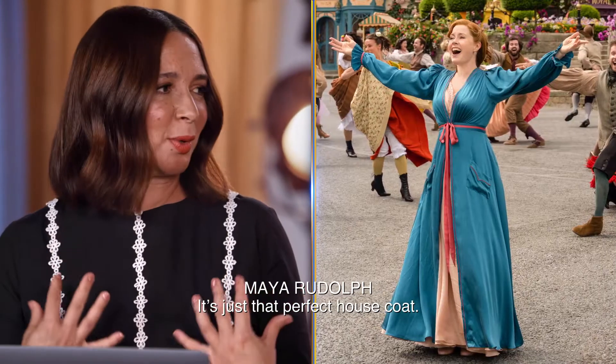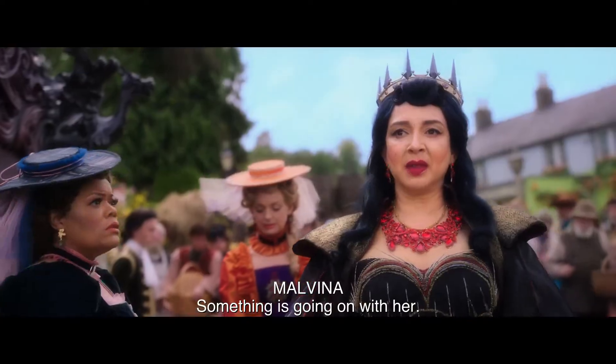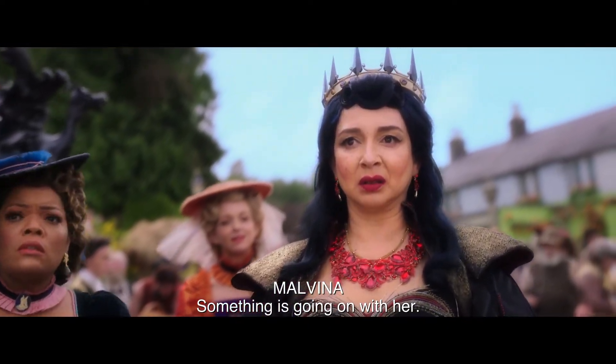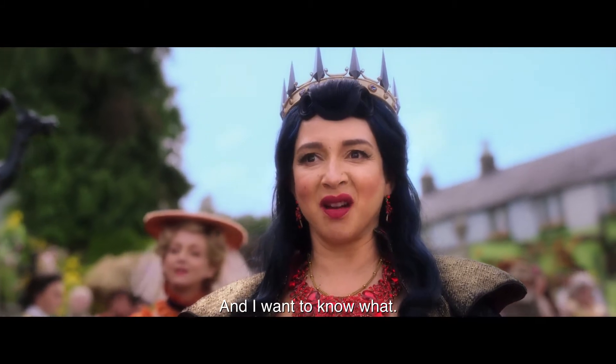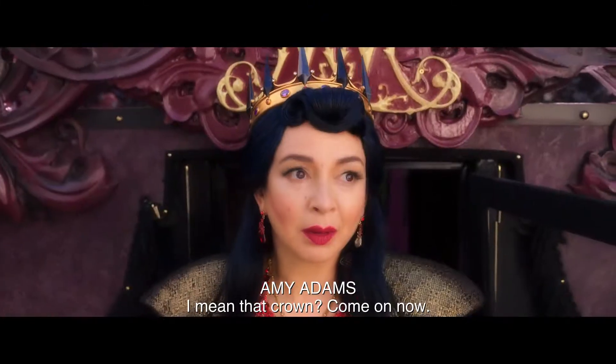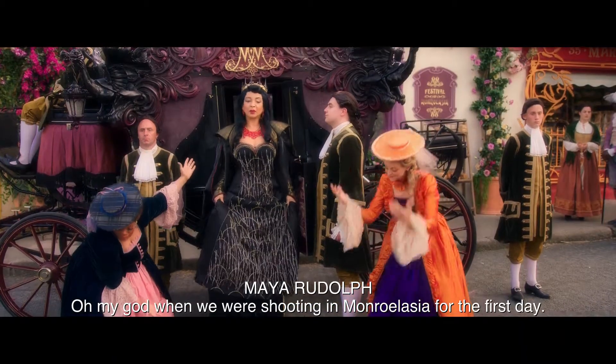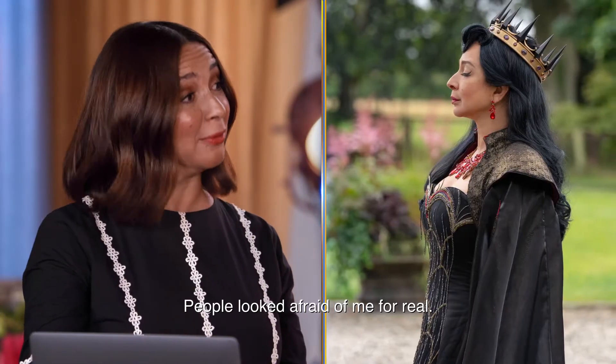It's just that perfect house coat. The color is amazing. They also had to design it so I could dance in it. Just take me down — this is so beautiful. I mean, that crown, come on now. Look at that with the spikes. When we were shooting in Monroeville for the first day, people looked afraid of me for real.